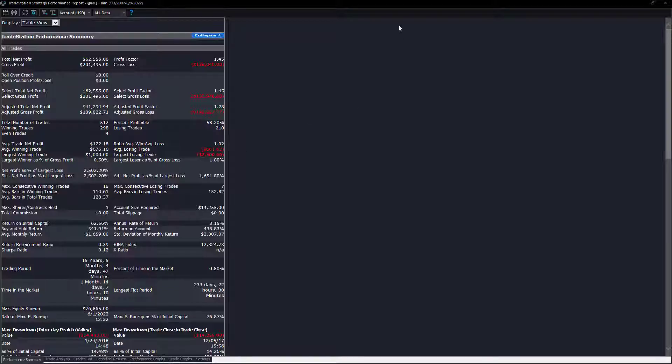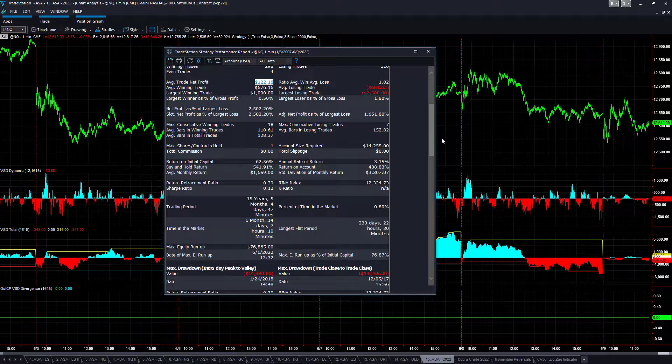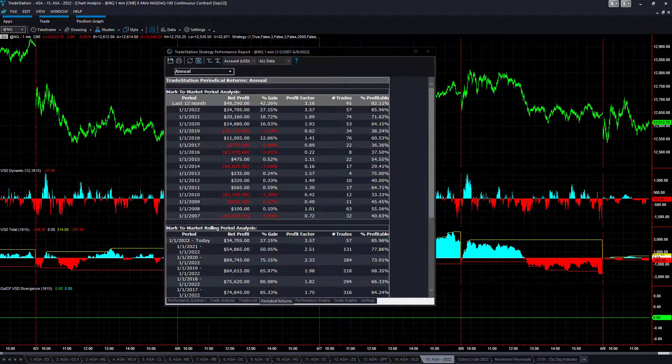Let's take a look here: $62,555 total, $122 average trade profit, and a max drawdown of $14,255. A strategy like this is a little different because it has a high percentage of profitability — more so in recent years. You see 85% profitability in 2022, 71% in 2021, and 64% in 2020.